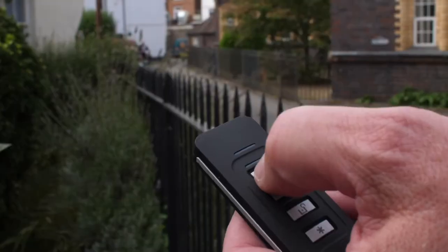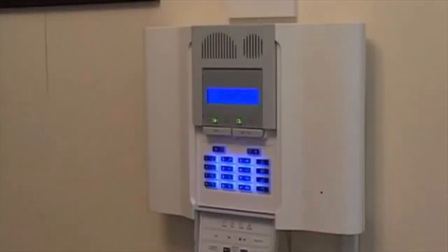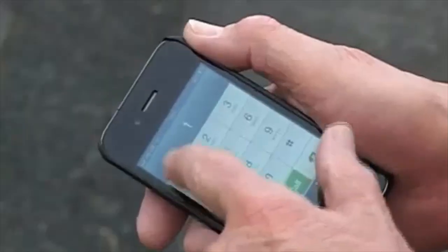Apart from the key fob clicker, the alarm can be turned on or off by entering the code on the panel, by sending a text message to the system, or by ringing into the system on your mobile phone. One of the main benefits of being able to remotely access the alarm is that when I get to work and can't remember whether I've set it, I can dial in, find out if it's been set, and if not, set it remotely.